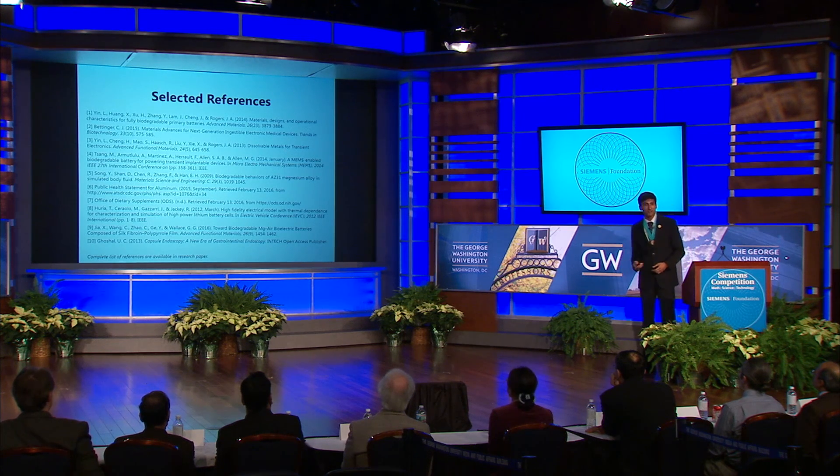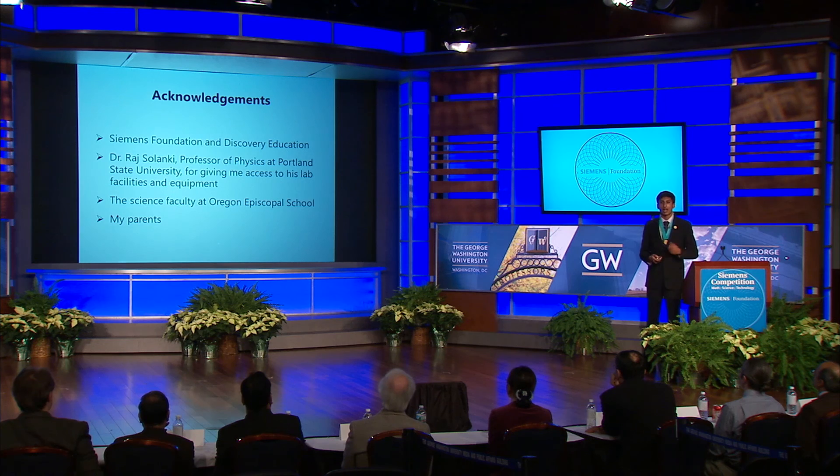Here's a list of my selected references. I'd like to thank my parents and the science teachers at my school for all their support, my mentor Dr. Raj Solanki of Portland State University for access to facilities, equipment, and for all of his guidance, and of course the Siemens Foundation, Discovery Education, and George Washington University for making this whole experience so amazing. Thank you all so much for listening.